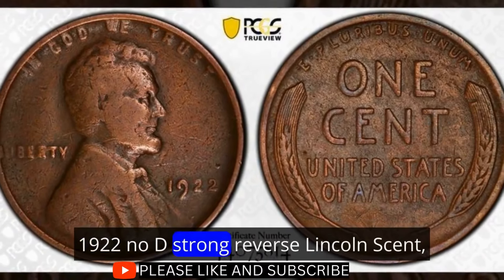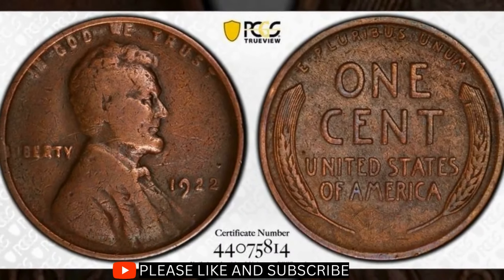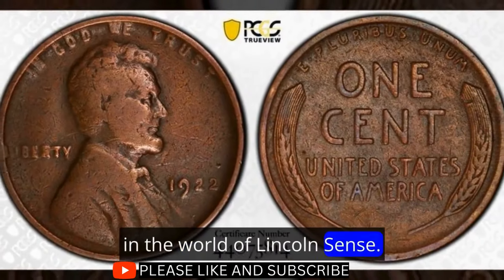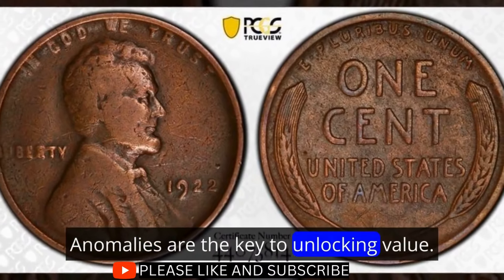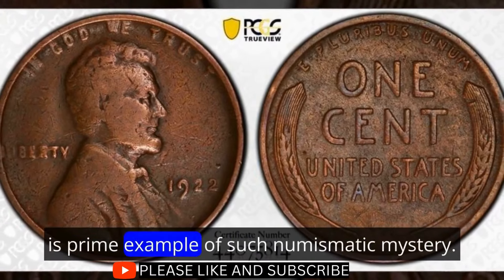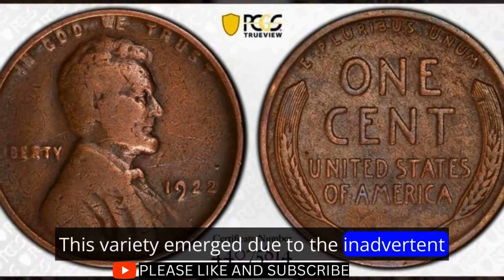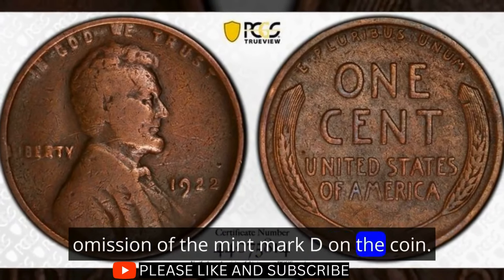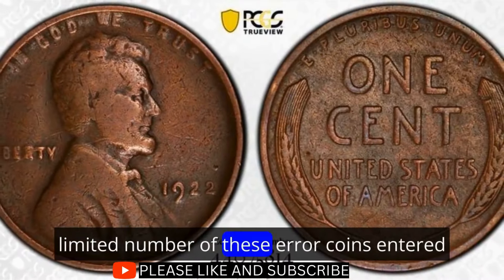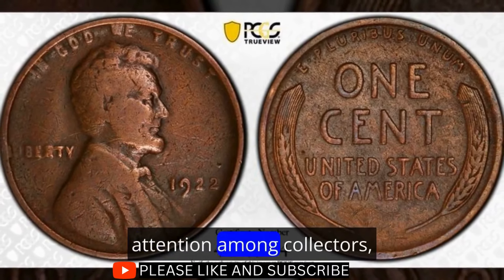1922 No D Strong Reverse Lincoln Cent: The Mystery of the Missing Mint Mark. In the world of Lincoln cents, anomalies are the key to unlocking value. The 1922 No D Strong Reverse Lincoln cent is a prime example of such a numismatic mystery. This variety emerged due to the inadvertent omission of the mint mark D on the coin. A limited number of these error coins entered circulation, creating a rarity that commands attention among collectors.